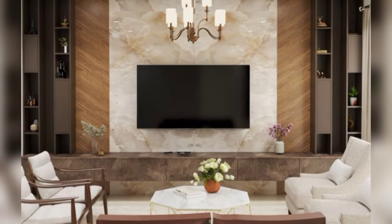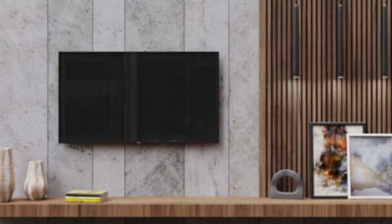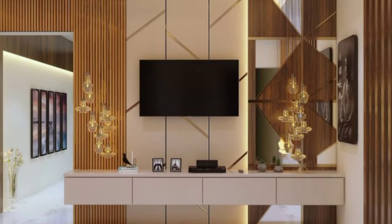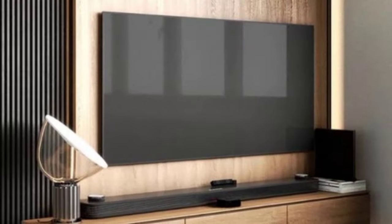Design around your style. Choose a perfect and outstanding TV stand that complements your interior design scheme. Whether you prefer a minimalist look or a more eclectic style, ensure your TV unit fits the overall theme of your room.